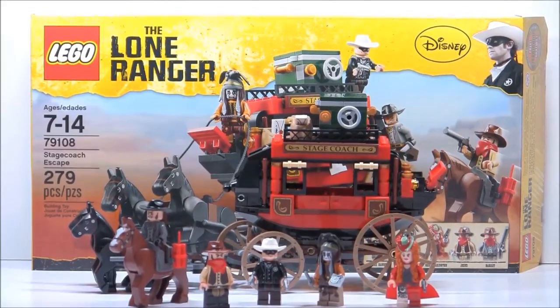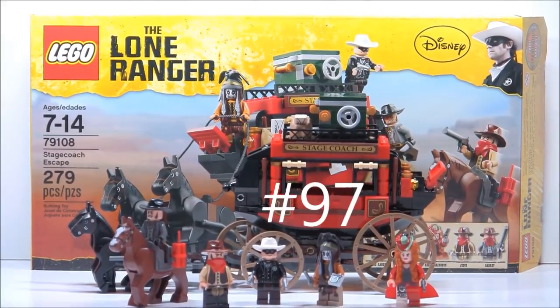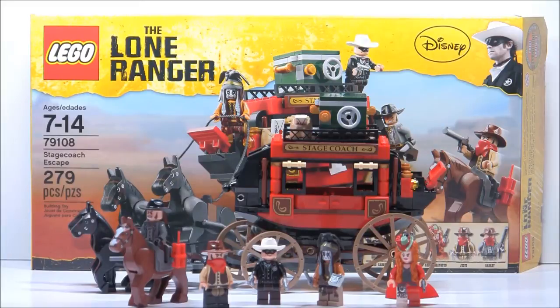Hello, this is Good Eurowicks back for another review, and today we're reviewing the Stagecoach Escape Lone Ranger set. It is set number 79108, recommended for ages 7 to 14. It has 279 pieces, 5 minifigures, and in the U.S. it retails for $30.